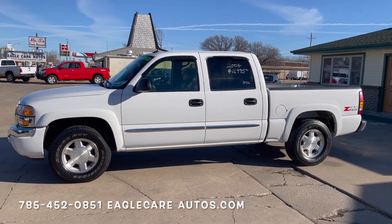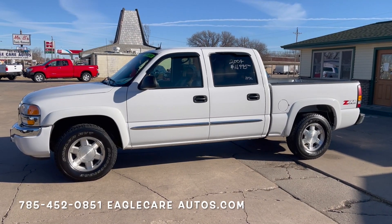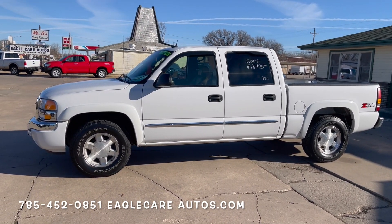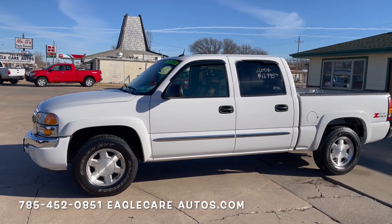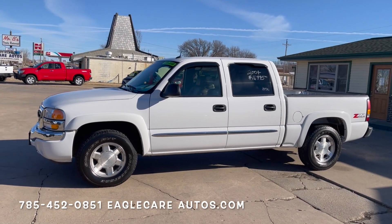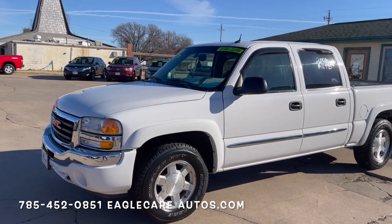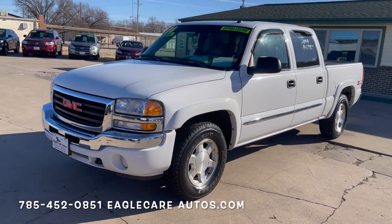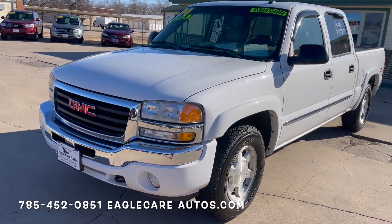I'm just going to try and do a quick video walkaround here of this specific one — show you a little bit more in depth, more than what pictures can show. I'll show you the inside, the outside, the mechanical, and just explain exactly what this one is. As I mentioned, it is a 2004 model, Olympic white color, an SLT model. So this would have been the nicest Sierra you could have bought back in 2004.